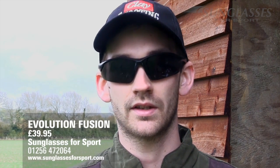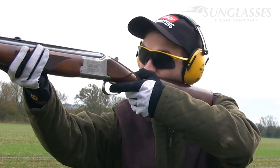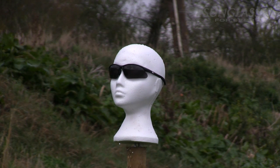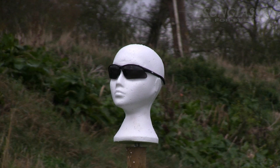Next up is the Evolution Fusion glasses. These come from Sunglasses for Sport, a big supplier to the shooting industry. They have individual lens pieces that you can take out and replace with different colour lenses — black, rose, yellow, clear and many more — and you can get them in a four-lens interchangeable set. Three pellets struck each individual lens but the Evolution Fusion would ultimately keep eyes safe.